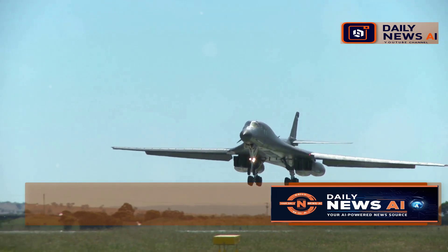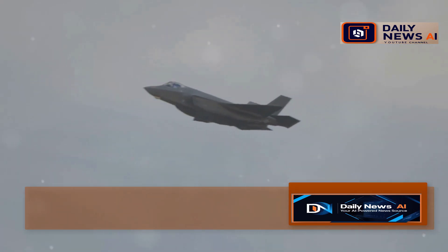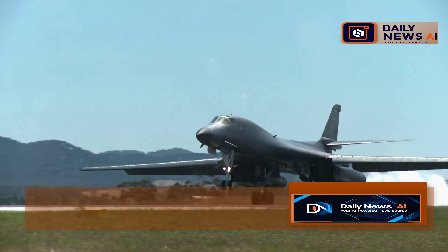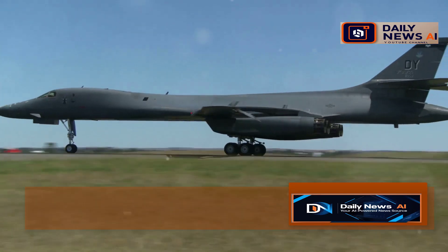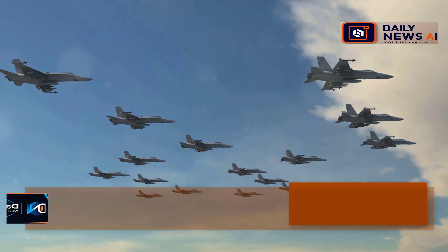The B-21 Raider takes the best of both worlds — it leverages the stealth technology of the B-2 and the operational flexibility of the B-52. It combines the B-2's ability to evade enemy radar and defenses with the range and payload capacity of the B-52, allowing it to carry a diverse array of munitions over long distances and strike targets anywhere in the world. The B-21 represents the future of strategic bombing, combining the best attributes of its predecessors with cutting-edge technology to ensure the U.S. maintains its air superiority.